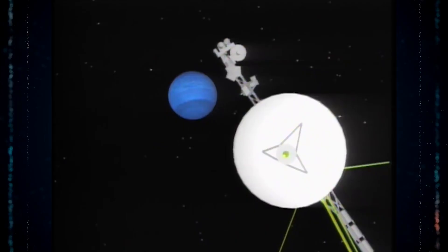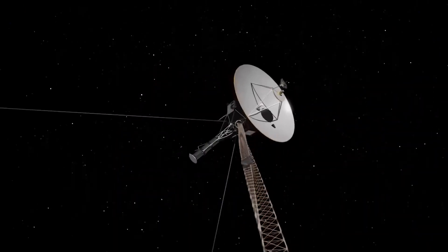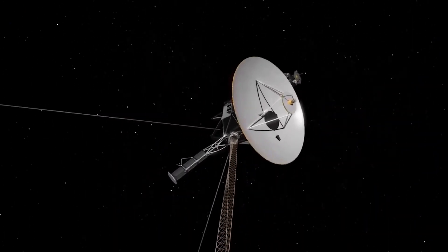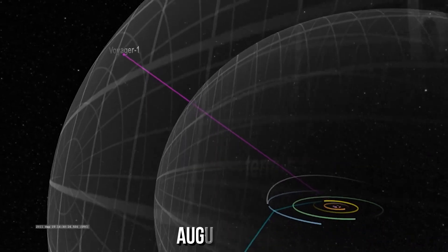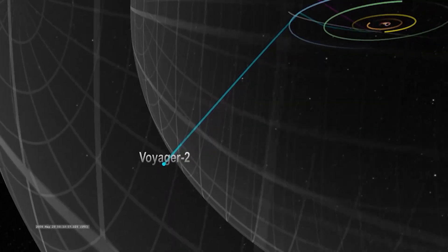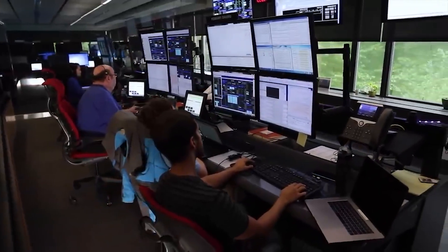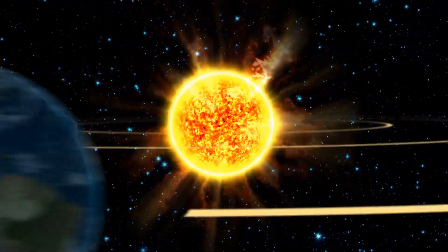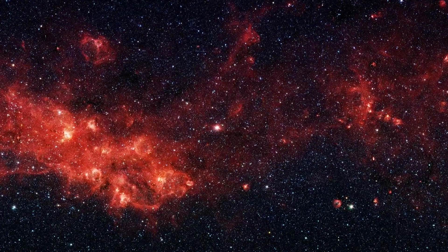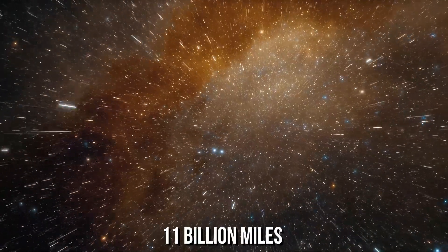Voyager 2 was the first human-made spacecraft to make such close passes of Neptune and Uranus, capturing breathtaking pictures and revealing a lot of new information. Voyager 1 officially entered interstellar space in August of 2012, and Voyager 2 joined it in November of 2018. These exits were instrumental in enabling astronomers to determine where exactly the edge of interstellar space is, showing that it begins just about 18 billion kilometers, or about 11 billion miles, from the Sun.